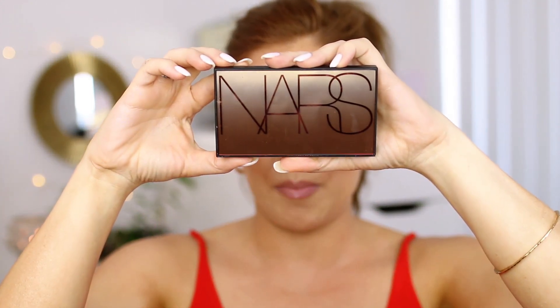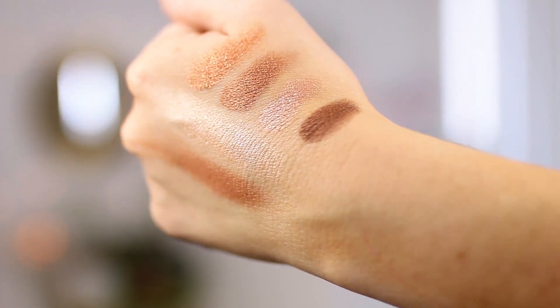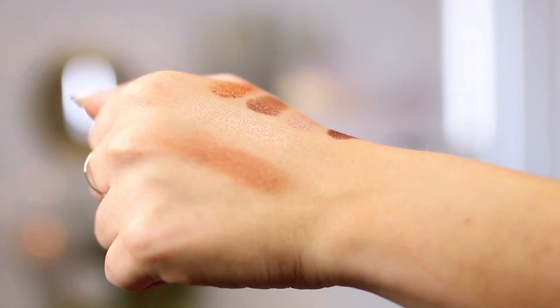I also got the NARS Atomic Blonde face and eye palette — it just dropped and I picked it up last minute. Inside it has a bronzer, a highlighter, and four eyeshadows in shimmery shades, pure glitter, and a brown-and-gold glitter matte mix. One of the shades is Galapagos, which I think is one of their most popular eyeshadows. I have this on my eyes today, the bronzer on my face, and this is my highlighter I'm wearing. It's like your gorgeous bronze goddess in a palette. The bronzer is very dark and very red, but I think it worked out in the end. I still need to test it without a self tanner to see how it works for me.